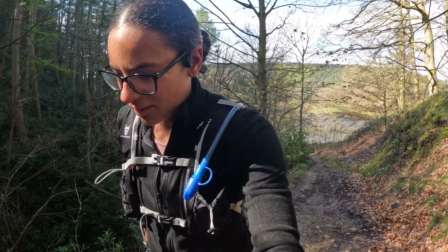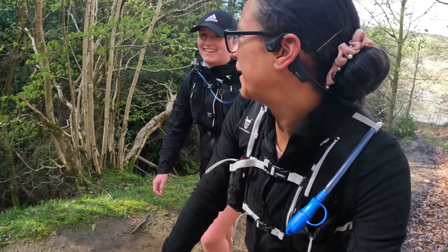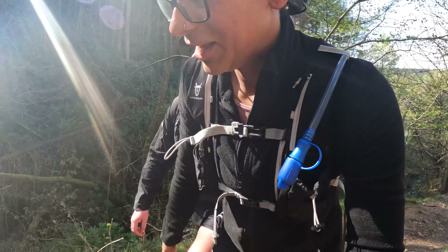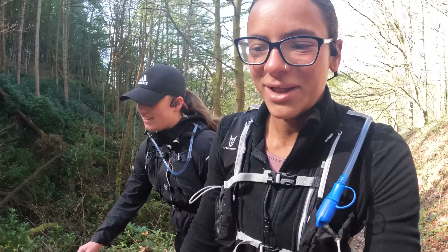We're about one and a half kilometres in and we're coming to the first incline, so we decided to walk. A bit too steep to run up now if we want to be running later on. Exactly — saving energy now to run later.